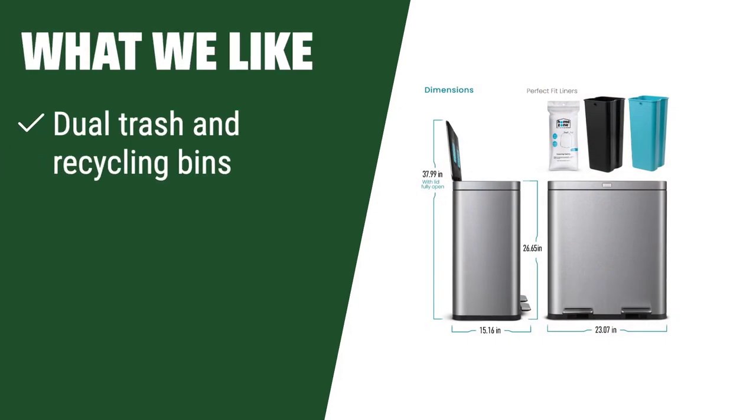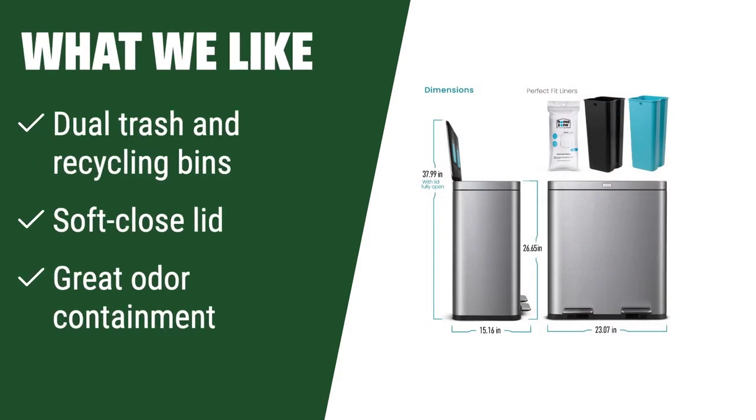What we like: If you are looking for a dual-compartment trash can with great odor containment, this is the perfect choice for you. The soft-close lid and anti-slip features make it ideal for those who want a convenient and tidy waste management solution.